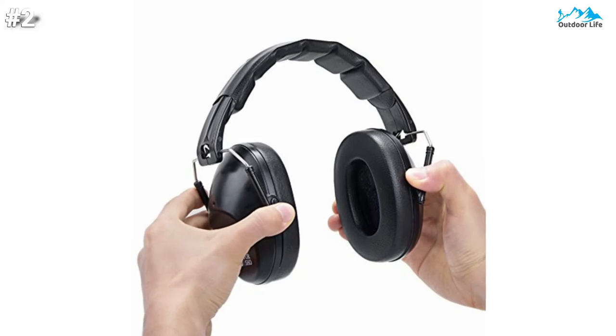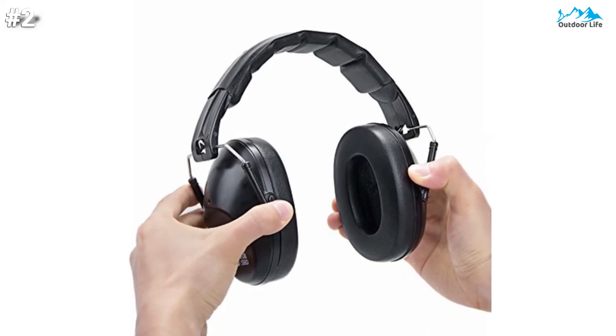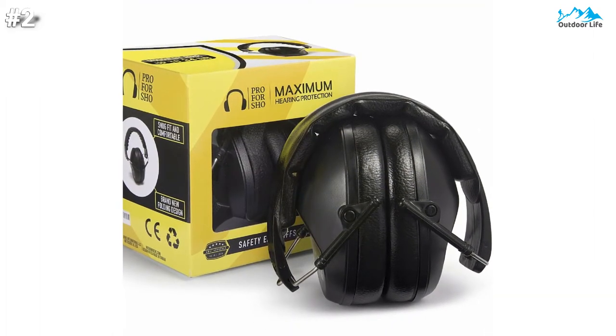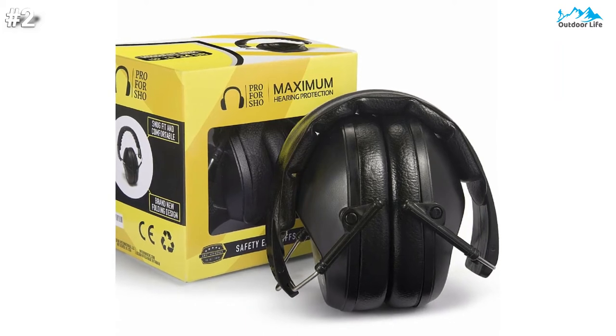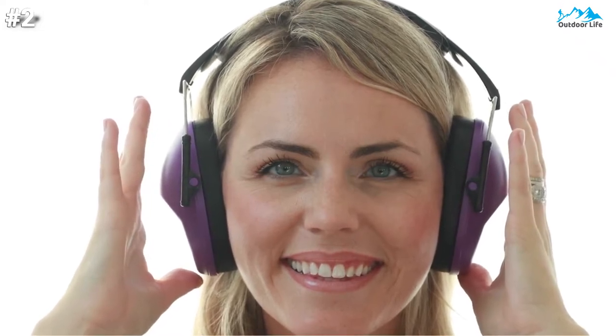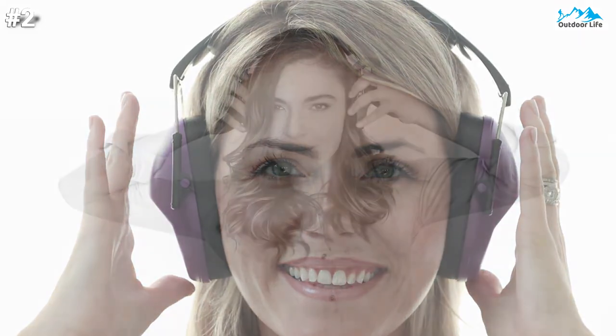These noise-canceling earmuffs can fit in small bags or large coat pockets without taking up a lot of space. Our over-the-ear pieces are slimmer than other brands while still offering the same amount of protection. For the most ideal fit, these earmuffs can be clamped on the Profershow box overnight to ensure the right amount of elasticity, making sure every wearer gets the most comfortable fit. The padded headband ensures you can wear these earmuffs all day long without getting a headache from the band being too tight.